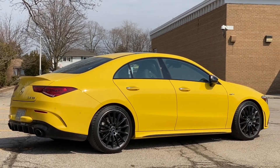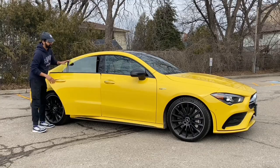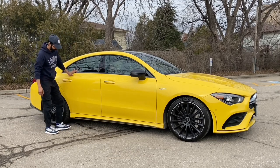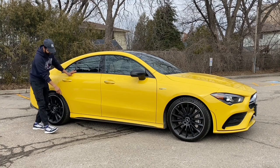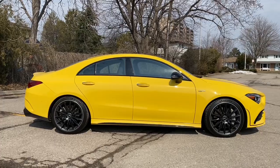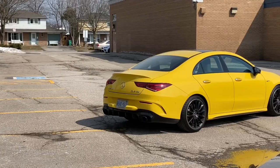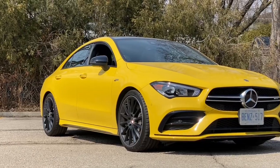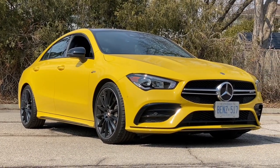There are frameless doors, front and rear, with four doors total. I've mentioned how low this vehicle sits — the side skirts are very visible and specific to the CLA 35. This is personally my favorite angle of the vehicle — the side profile, and even the front and rear quarter angles look excellent.